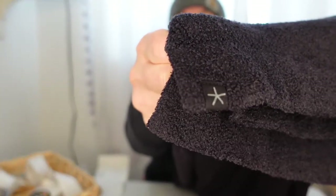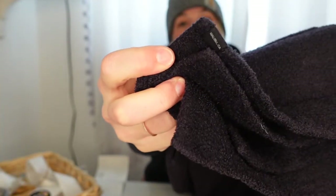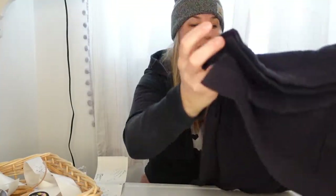I love wearing black but I don't love photographing and selling black items because it just shows every little thing. This also has a little tag down here in case the tag is missing from the top — this is another way to recognize and determine if something is Barefoot Dreams.